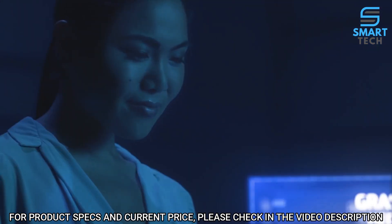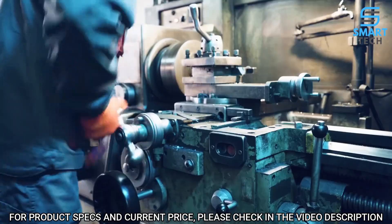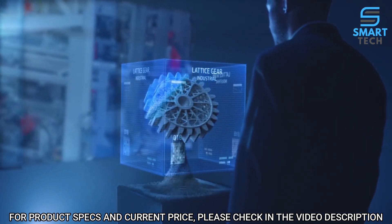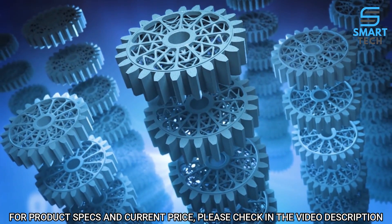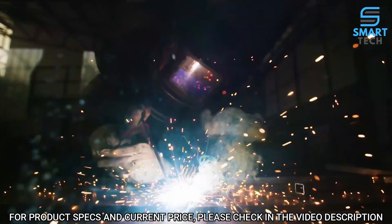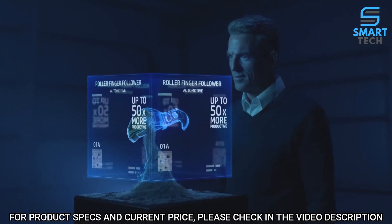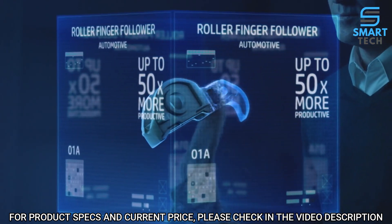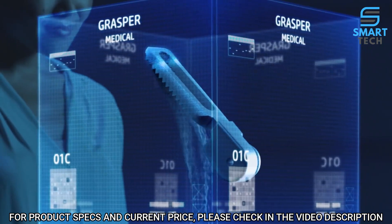HP gives you the most advanced metals 3D printing technology for mass production. With HP MetalJet, businesses can drive growth by producing high-quality final metal parts at a low cost per part, unlocking new revenue streams and new applications for outpacing, outproducing, and outthinking competitors. HP MetalJet brings metals 3D printing into mainstream manufacturing.